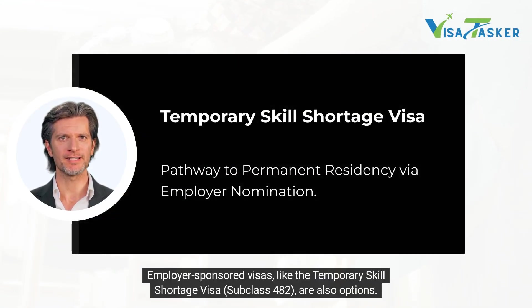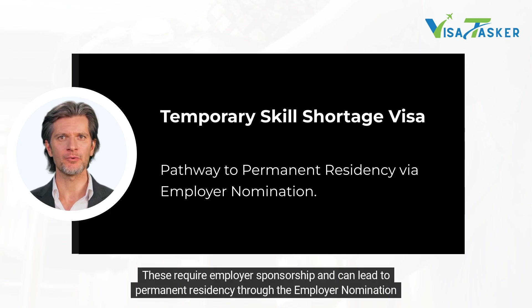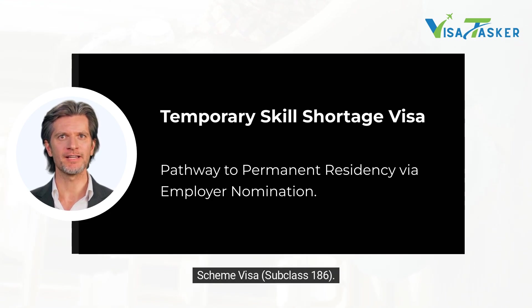Employer sponsored visas like the Temporary Skills Shortage Visa subclass 482 are also options. These require employer sponsorship and can lead to permanent residency through the Employer Nomination Scheme visa subclass 186.